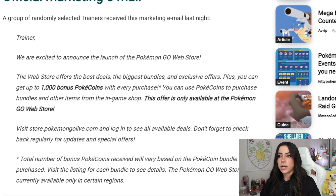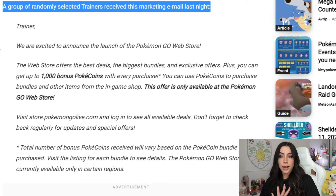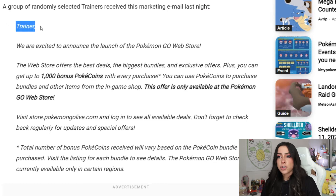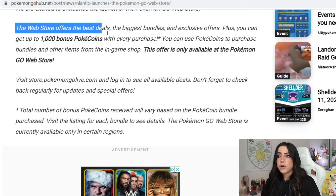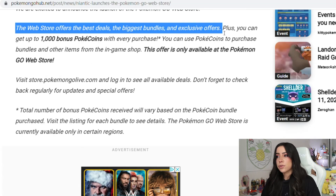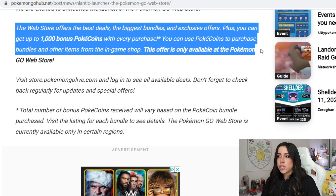It looks like they sent out an official marketing email, which a group of randomly selected trainers received last night. The email said: "Trainer, we are excited to announce the launch of the Pokemon Go web store. The web store offers the best deals, the biggest bundles, and exclusive offers. Plus, you can get up to 1,000 bonus Pokecoins with every purchase. You can use Pokecoins to purchase bundles and other items from the in-game shop. This offer is only available at the Pokemon Go web store."